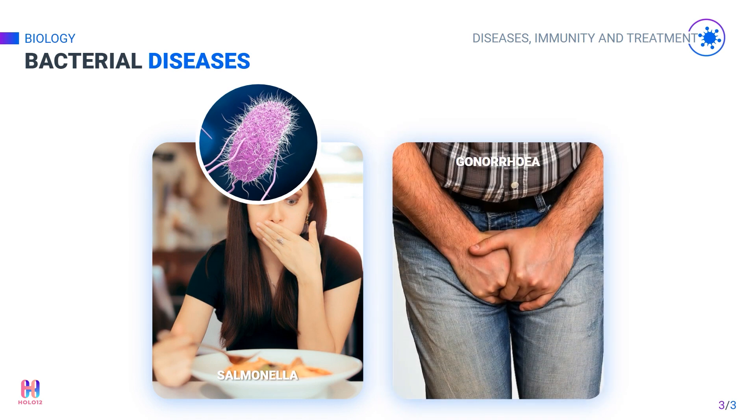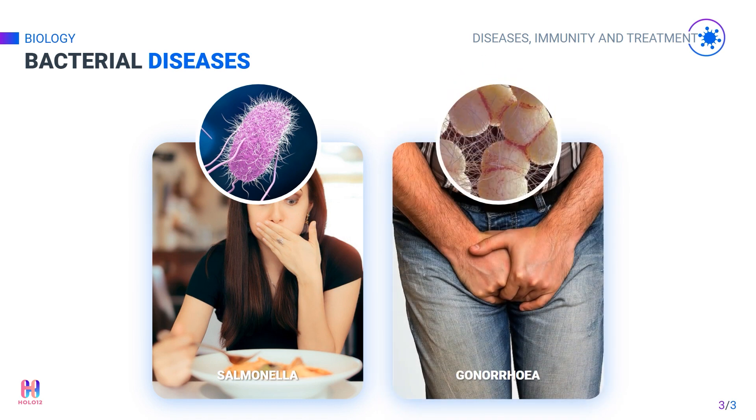Another bacterial disease is gonorrhea. Gonorrhea is a sexually transmitted disease that causes yellow or green discharge from the penis or vagina, and pain while peeing. In the past, it was easily treated with antibiotics. But now some of the bacteria have developed resistance to antibiotics, which has made treatment more challenging. As it spreads via sexual contact, the best way to prevent the spread of this disease is to use barrier methods of contraception, like condoms, during sexual intercourse.